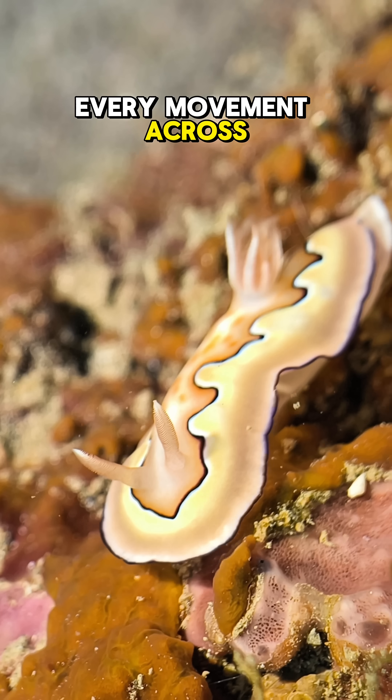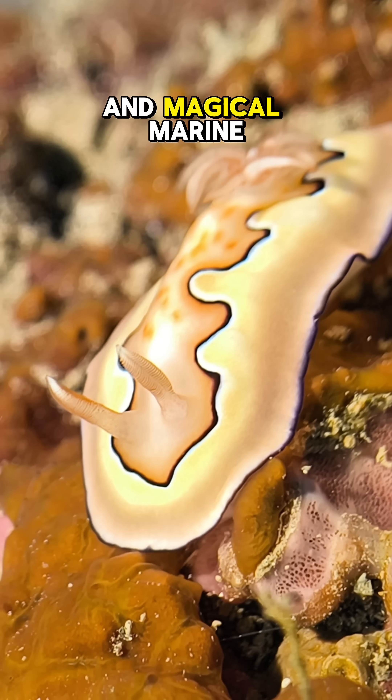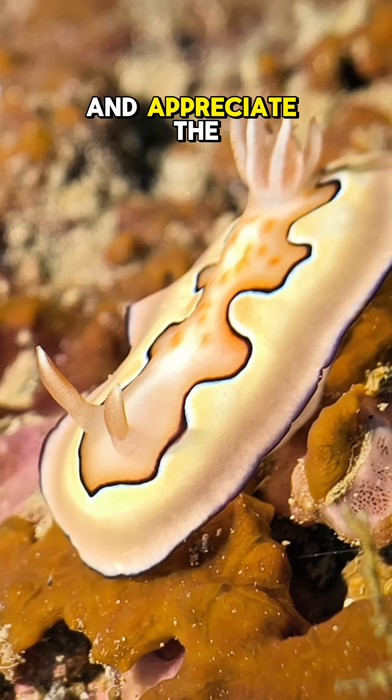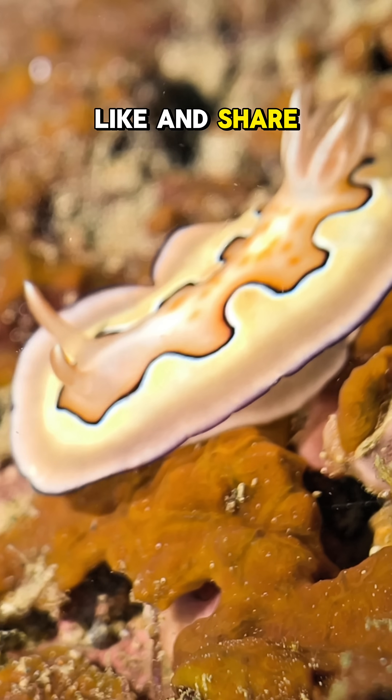Every movement across the reef is a dance of survival and beauty, showing us just how diverse and magical marine life can be. Watching one of these nudibranchs reminds us to slow down and appreciate the small wonders that make up the ocean's living tapestry. Like and share — follow for more marine wonders.